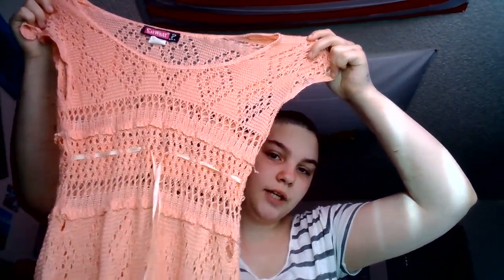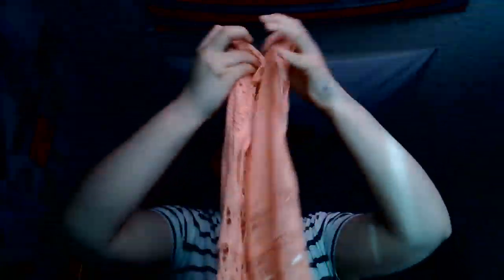We have this little top here — it looks like it's crocheted and it's got a little ribbon. I thought this would be really cute with a swimsuit underneath to go to the river, though I never go to the river.